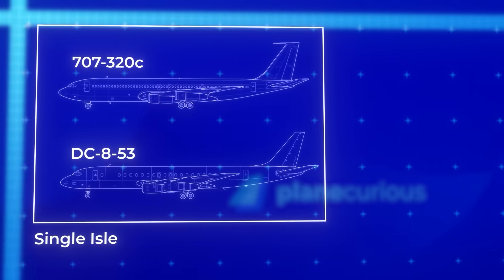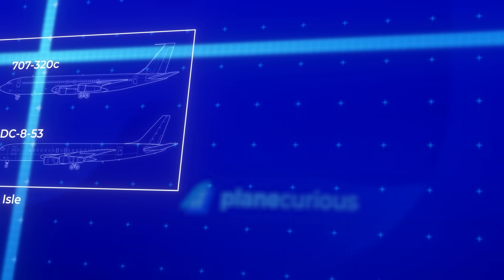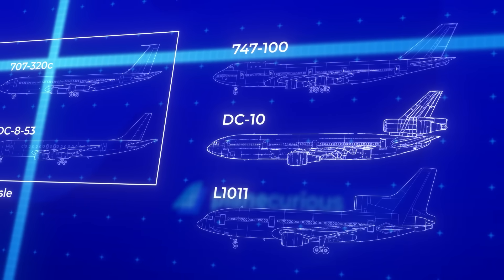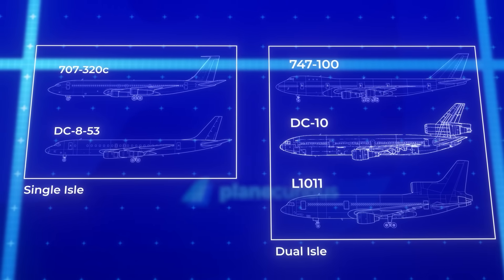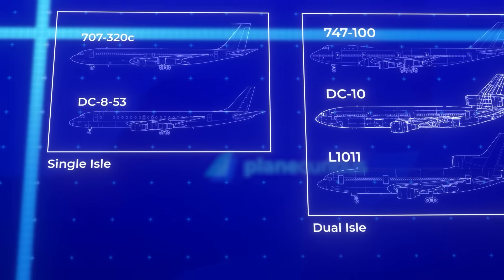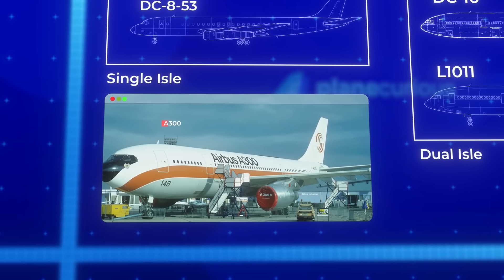Then came aviation's golden era — the 1970s ushered in the age of the wide-body giants: the Boeing 747, DC-10, and Lockheed L-1011 TriStar. Two aisles, spacious cabins, and crucially, vast cargo holds that could swallow freight by the ton. Airbus entered this market with its first commercial jet, the A300 widebody.